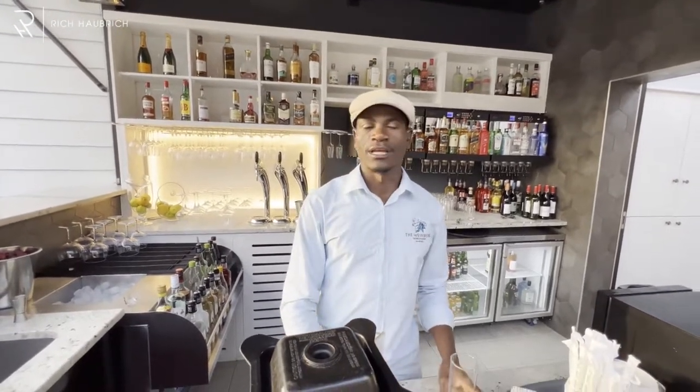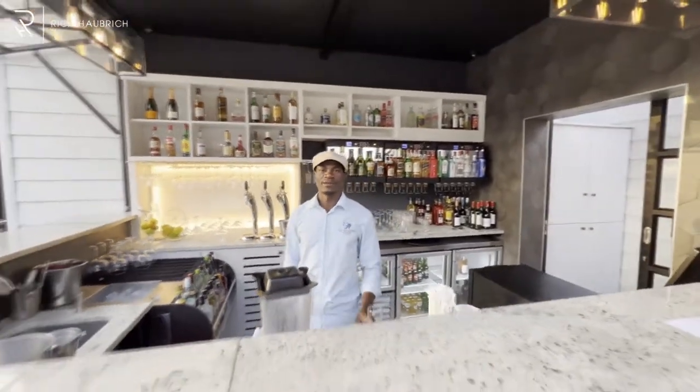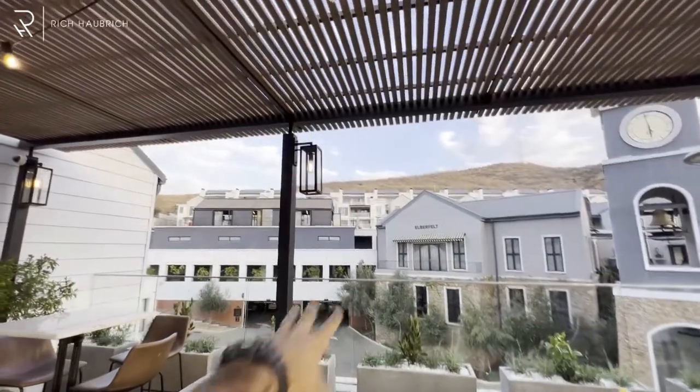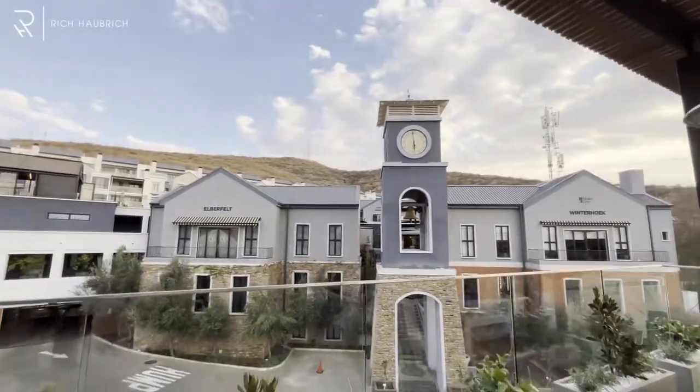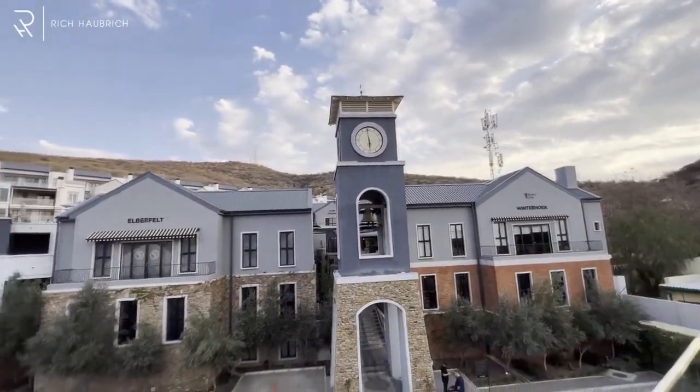What is your specialty today? Everything — that's what I like to hear! Now you have a view of some secret villas up there and a clock tower. That's really, really cool.